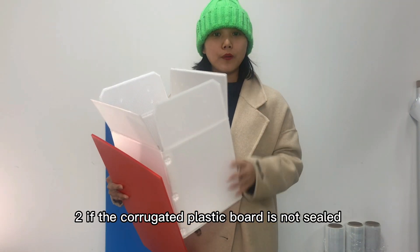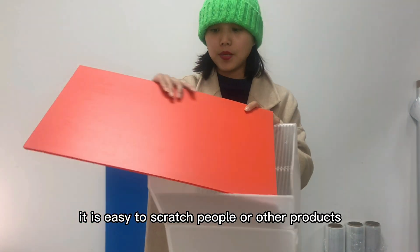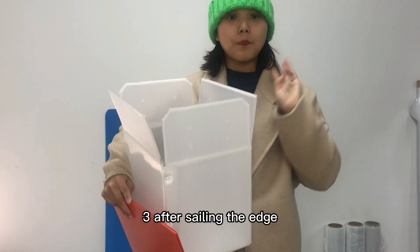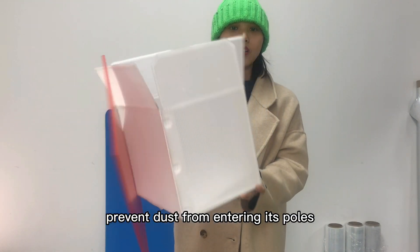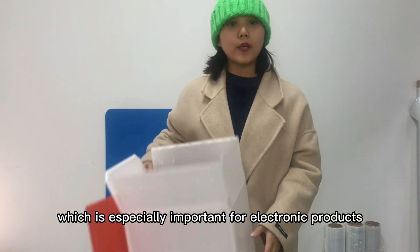If the corrugated plastic board is not sealed, it is easy to scratch people or other products, and it is not conducive to handling. After sealing the edge, the edge of the PP hollow board will be easier to clean and prevent dust from entering its pores, which is especially important for electronic products.